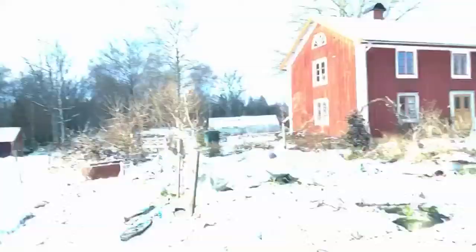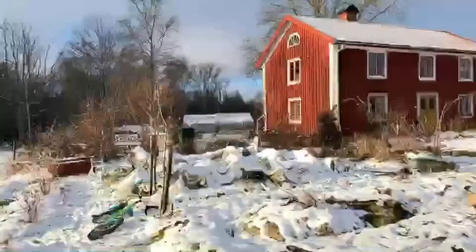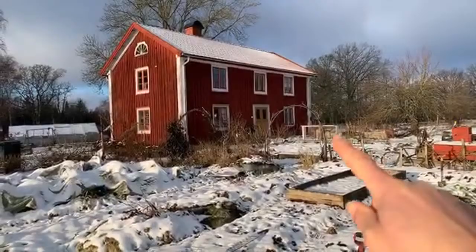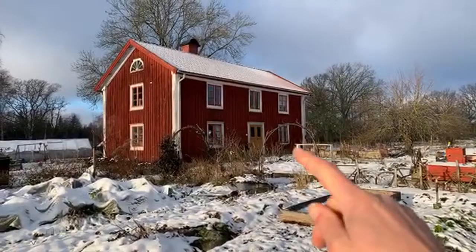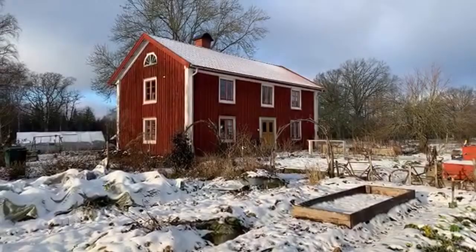I will turn the camera so you can see the whole kitchen garden. It's a bit messy over here because the construction workers have started their work — they are going to renovate nearly all the upper floor, starting today. So we had to throw a few things out from above.